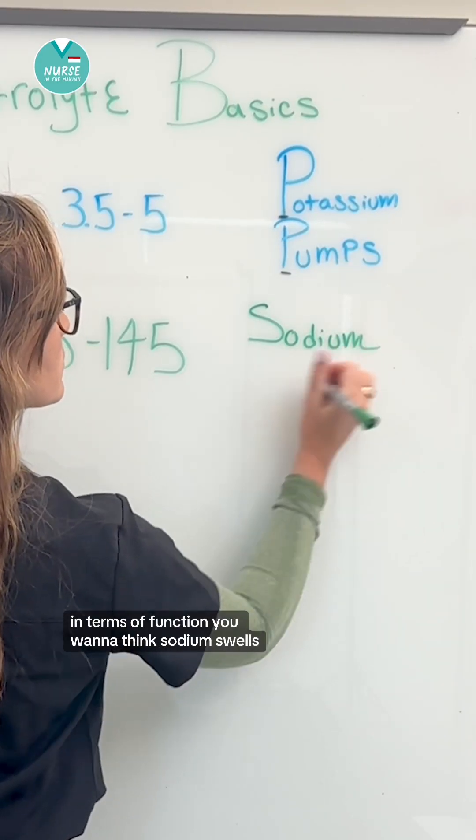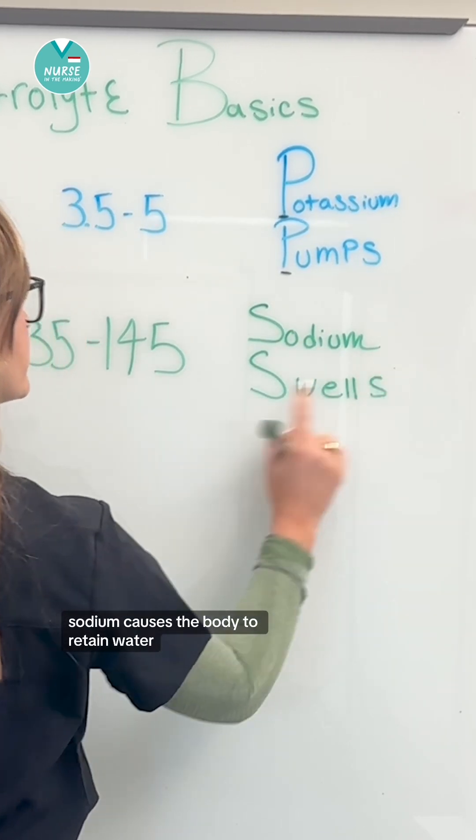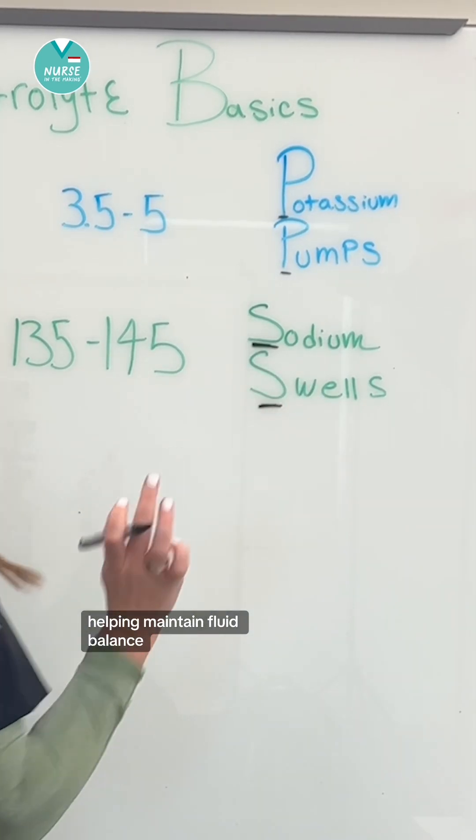In terms of function, think sodium swells. Sodium causes the body to retain water, helping maintain fluid balance.